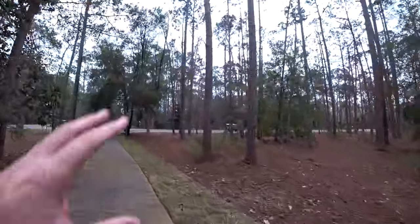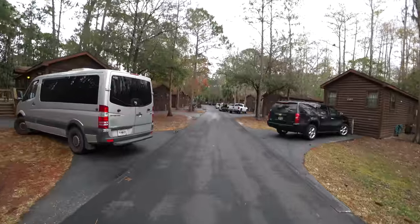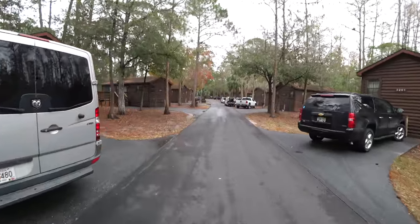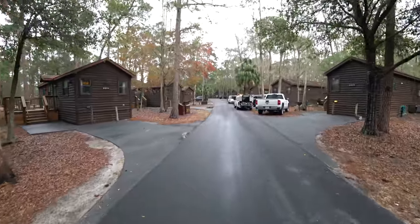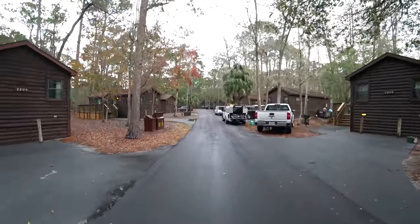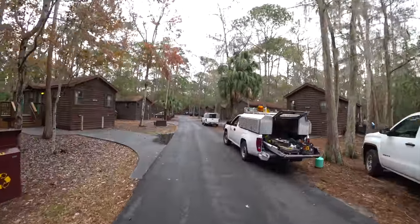I can see some of the Fort Wilderness cabins over here, so I'm going to walk over and get a closer look. One street with cabins on either side — pretty nice from the outside, though the outside doesn't do them justice. They look really rustic from the outside, but from what I hear the inside is really nice — more like what you'd expect from the moderate resort rooms on property. And this is going to conclude part one of two of our visit to Disney's Fort Wilderness.